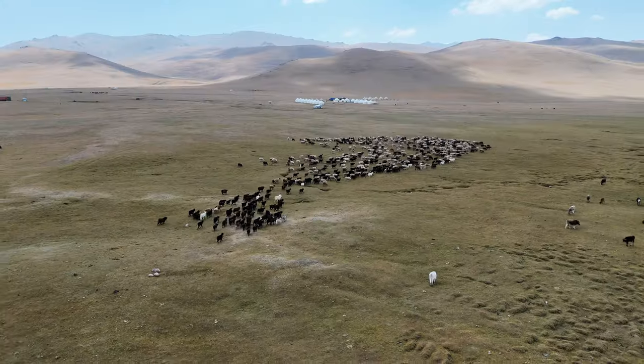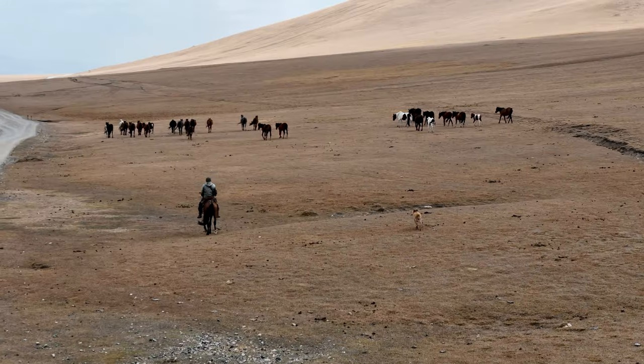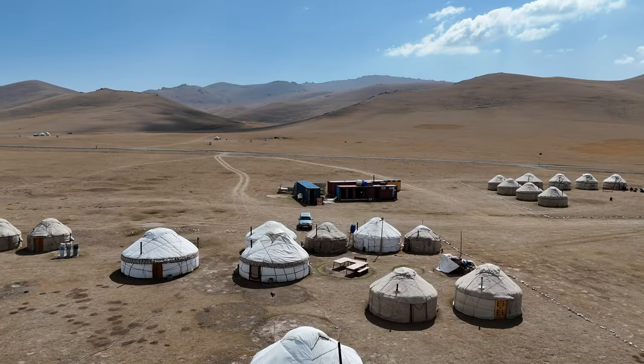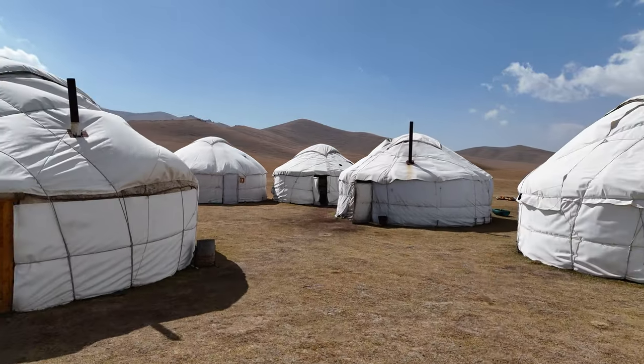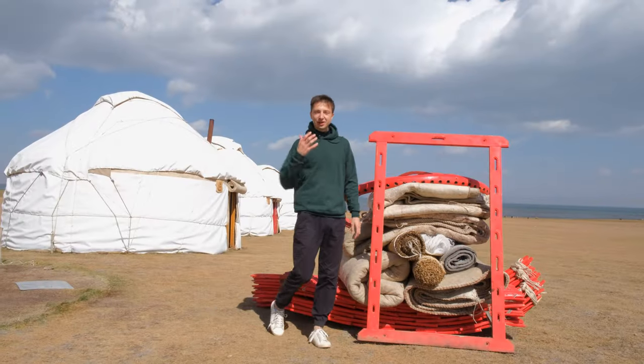We're going to start here, one of the most breathtaking places in Kyrgyzstan. We're right on the Sonko Lake, where nomadic families migrate here during the summer months with their families, their herds, and their traditions. Here they come and they build an entire village out of nothing. So today we're going to be like real nomads.